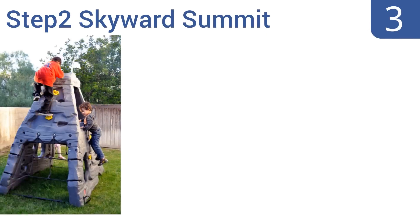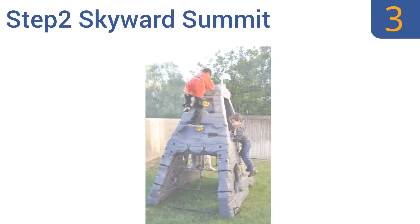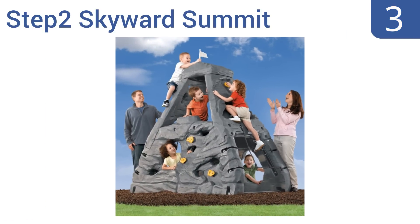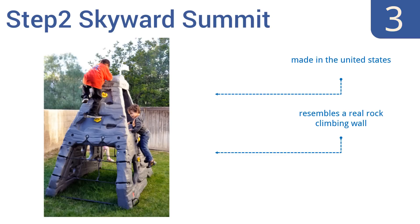Nearing the top of our list at number three, challenge your little adventurers to a competition of fun and exploration to see who can reach the top of the Step2 Skyward Summit first. With its four unique climbing surfaces and two cargo nets, your child will have exposure to many stimulating physical challenges. It's made in the United States and resembles a real rock climbing wall. Your child can peek out of the top.